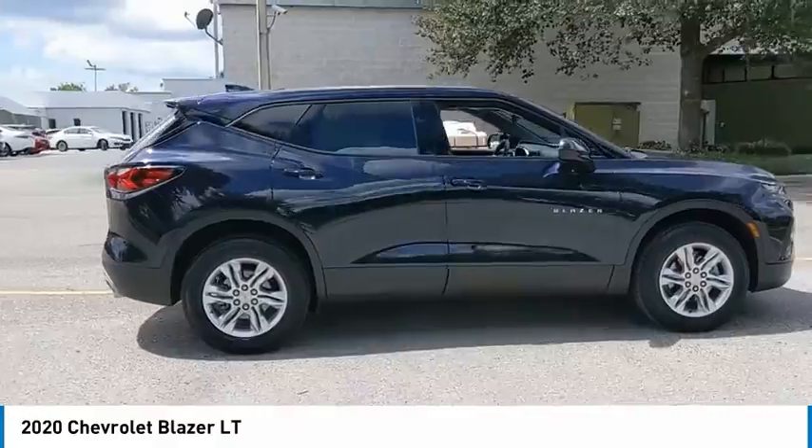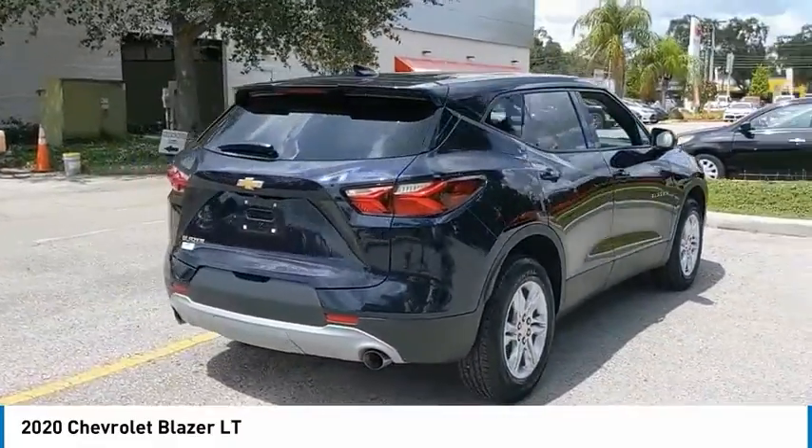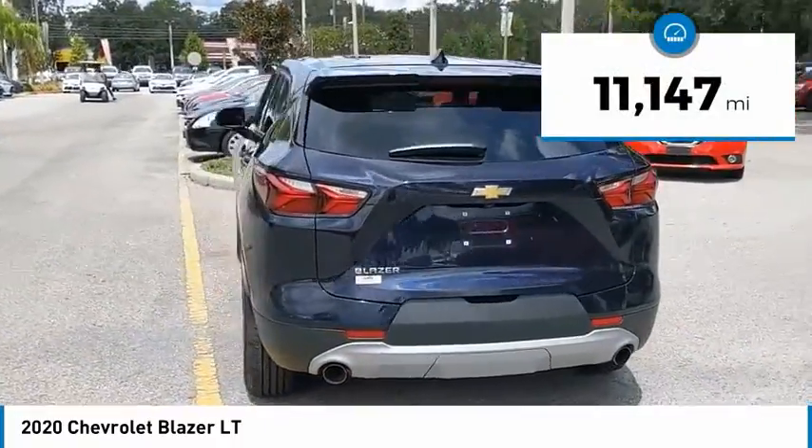Chevrolet Blazer is fun to drive around town, comfortable to ride in, and decently capable off-road. This vehicle has less than 15,000 miles.